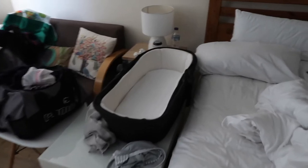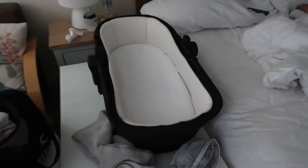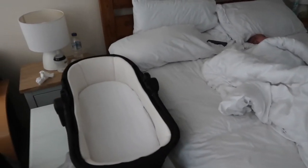Number three: using a pram carry cot for sleeping at night. We took off the foot muff, the hood, and the bumper bar, and then put that in the room right next to our bed. We moved a coffee table and put the little carry cot on top, and that worked really well.